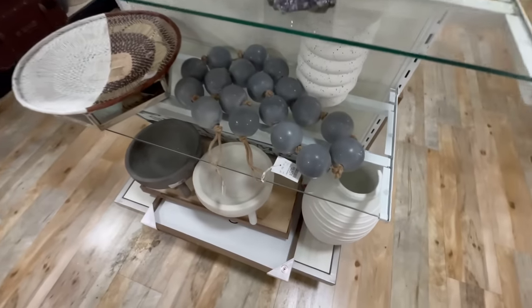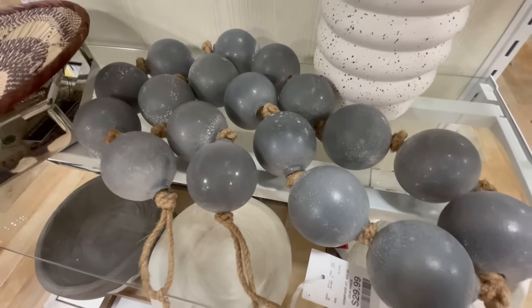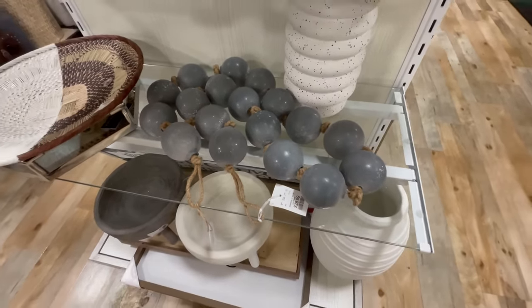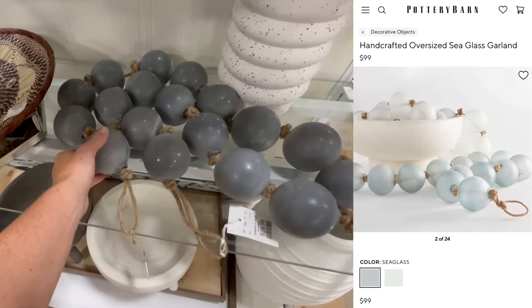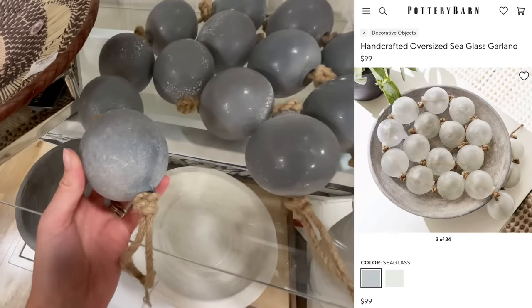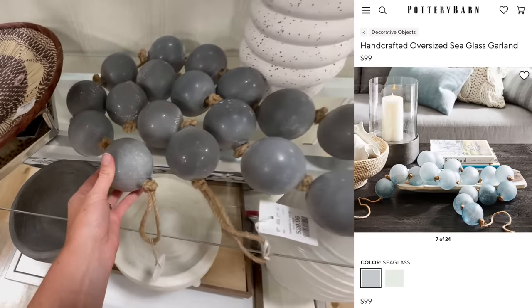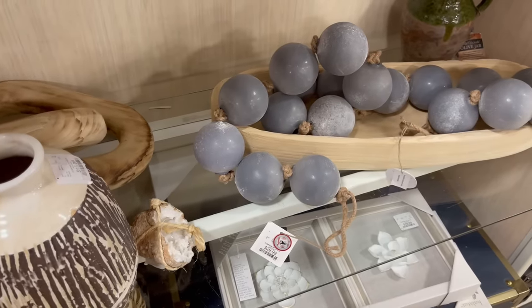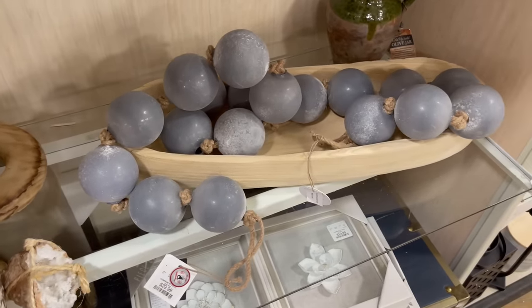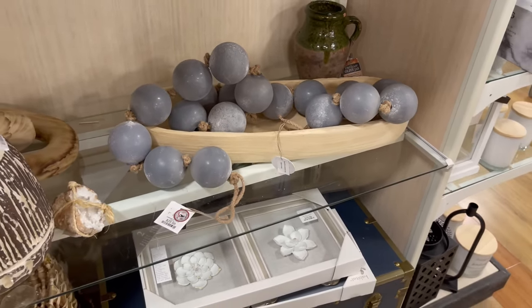Now we're going to look at some season-neutral decor. I spotted this gorgeous oversized string of glass beads — such an expensive-looking piece, especially considering Pottery Barn sells a super similar one for $100, while this one is only $30. This is just a unique styling piece to add some extra visual interest to a space. Here you can see it draped in a long wood bowl, which would be so pretty on a mantel, a console table, or a dining table.